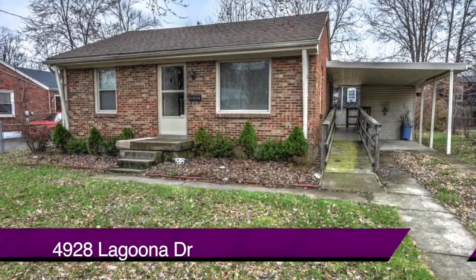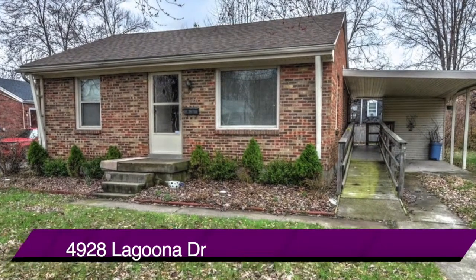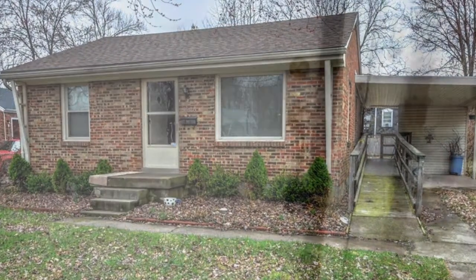Welcome to 4928 Laguna Drive. Here's a spacious, updated home at an incredible price, and we'll take you inside for a tour.